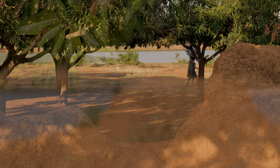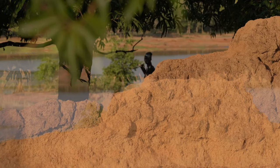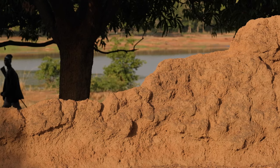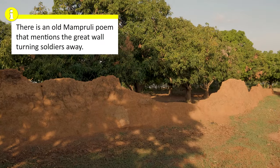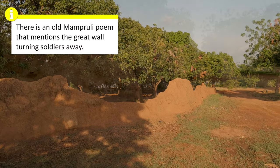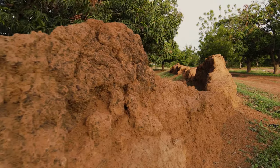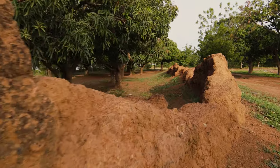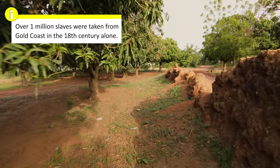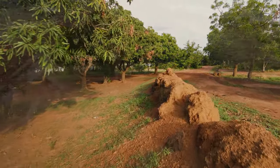Historians have not come to an agreement on why Najewinga built the wall, but there are several theories. His father, Na Atabia, had a very long reign and fought many wars, so the wall may have been to defend the new capital from enemies bent on revenge. The 18th century was also the peak of the slave trade on the coast of West Africa, which has led to the popular theory that it was built as a defense against slave raiders from the south attempting to kidnap innocent Mampusi.